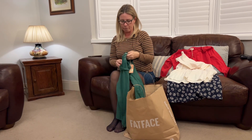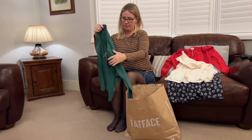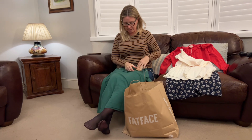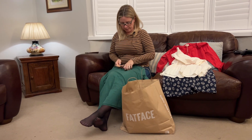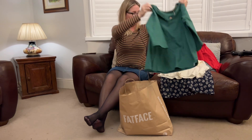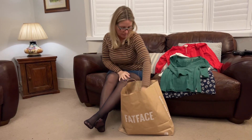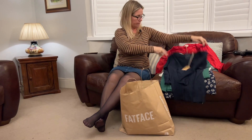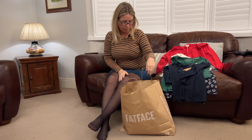They were doing a special offer on these granddad tops — I call them granddad tops because they've got the little buttons on them. Green being one of my very favourite colours. They were doing a buy one, get one half price, so I thought rude not to. I've got a nice emerald green one and also a navy one. Nice casual tops as we enter the spring.